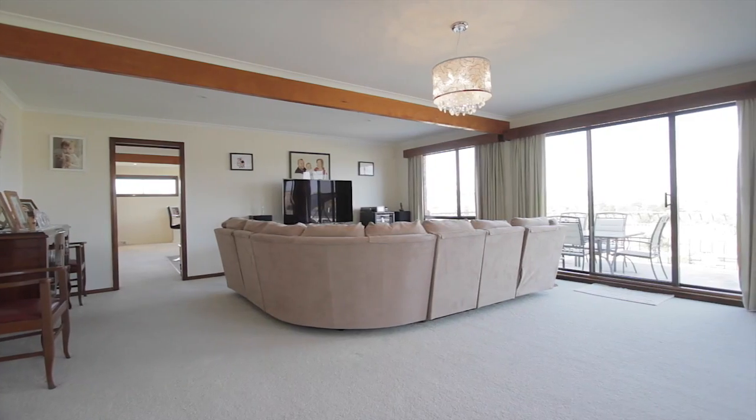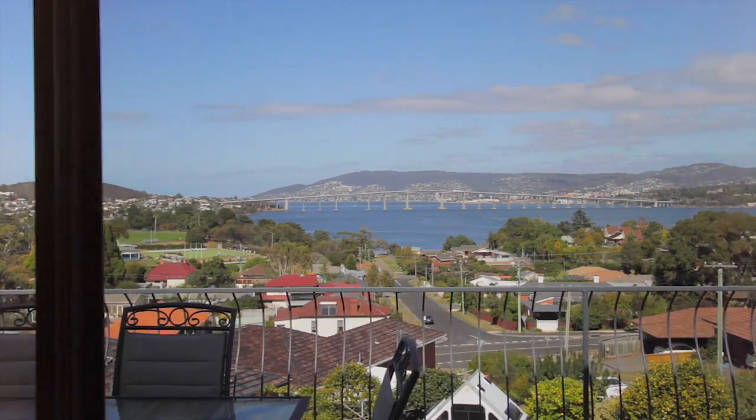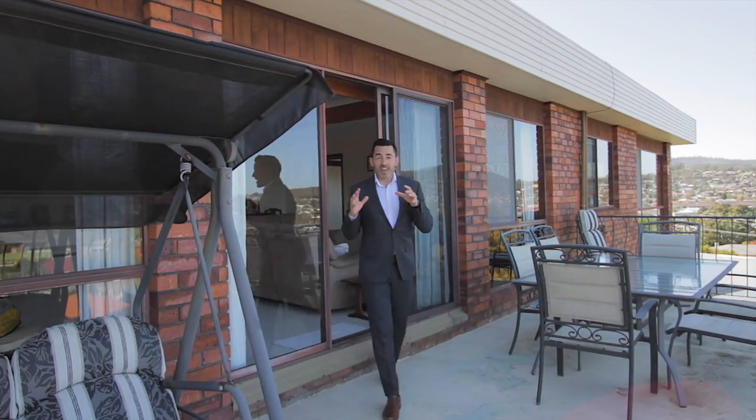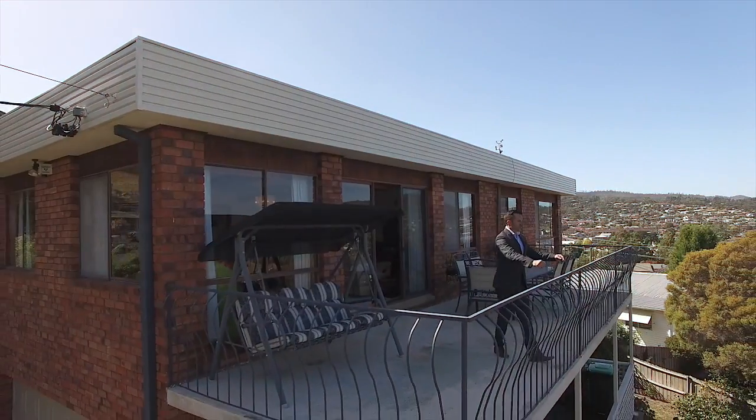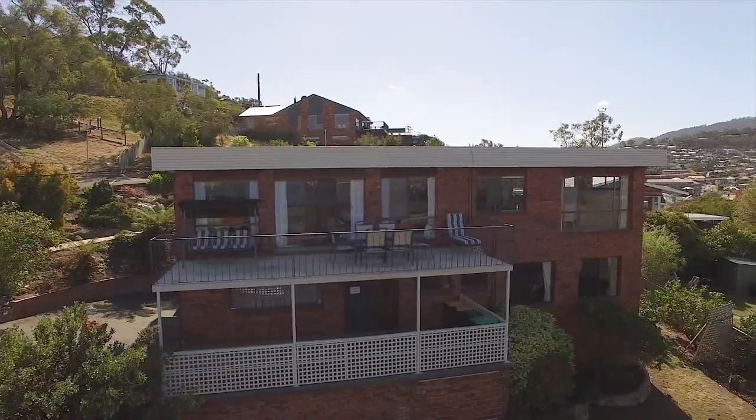You'll love the spacious lounge room. It has a light ambience with floor-to-ceiling windows and it provides access onto this fantastic deck which enjoys stunning views of the iconic Tasman Bridge and provides a perfect place for entertaining friends and family.